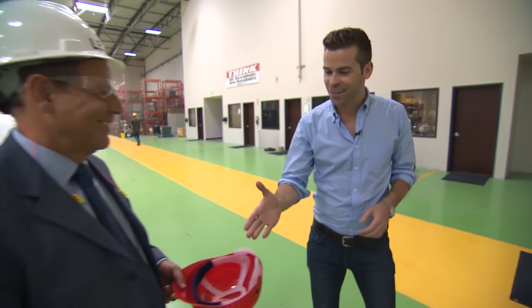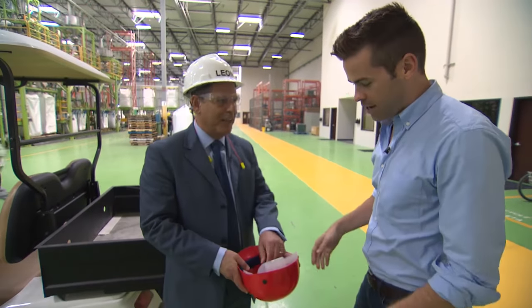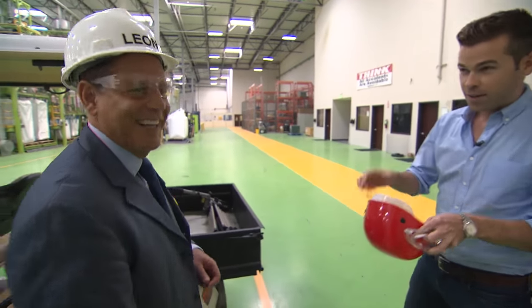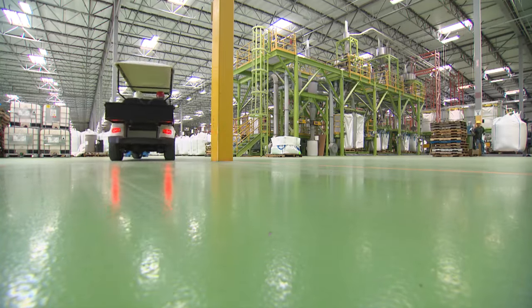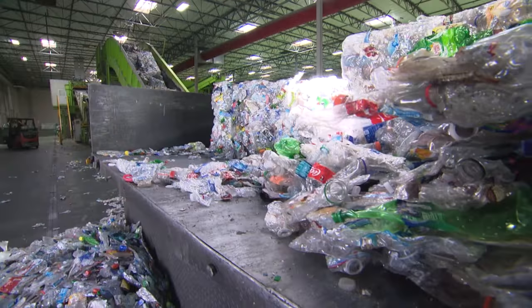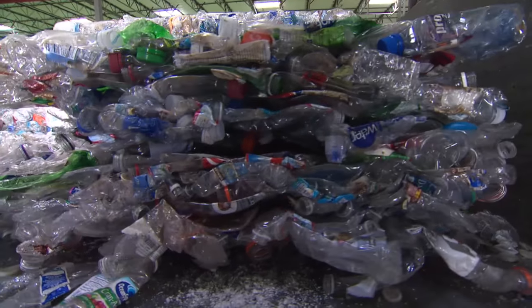Leon, the chairman, is going to take us on a tour. Before we can go in, I have to suit up. This $60 million facility in Riverside processes 2 billion plastic beverage containers every year — that's more than 500 bottles for every person in LA.